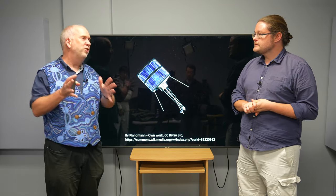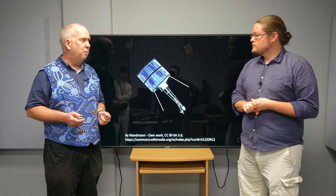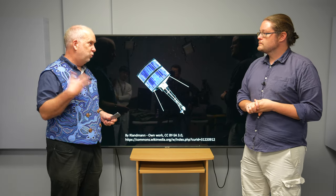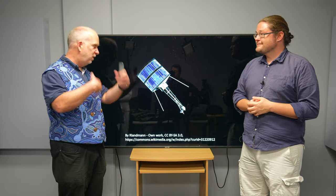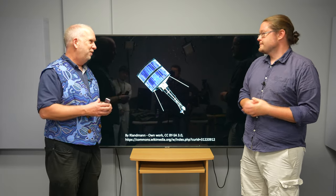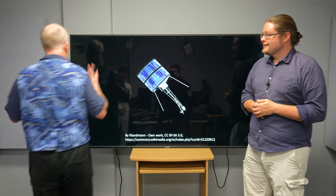Making sure your spacecraft points the right direction is a major part of spacecraft engineering. Now, for a really small spacecraft, you might not care which way it points - if you just cover it with solar cells all over the outside so it gets power no matter which way it tumbles, and you have antennas in all directions, then maybe it doesn't matter. And that was one of the very early spacecraft - they would just tumble happily around in space.